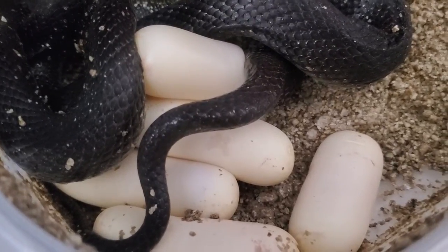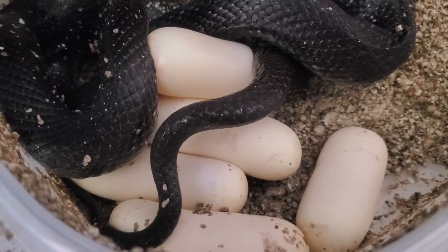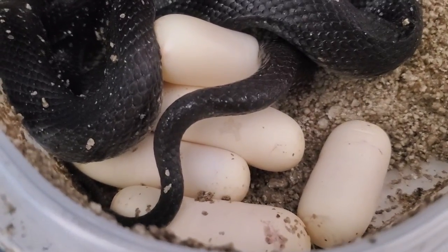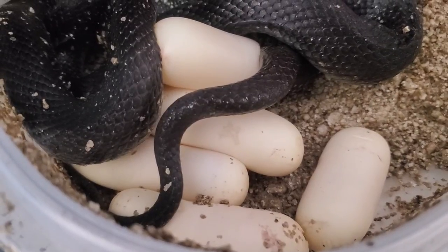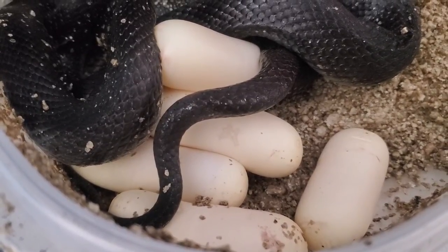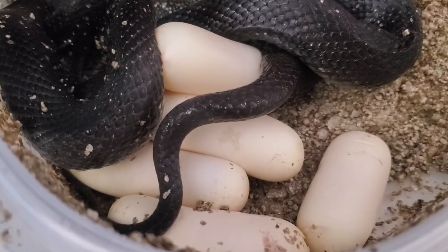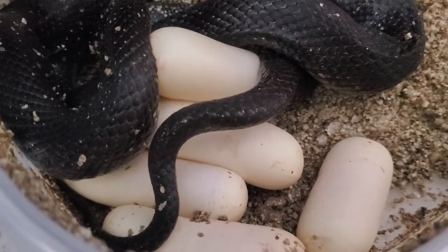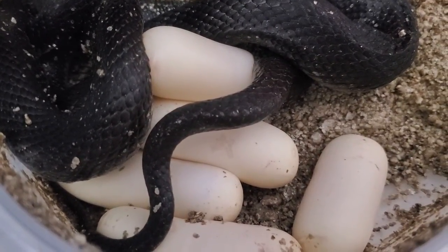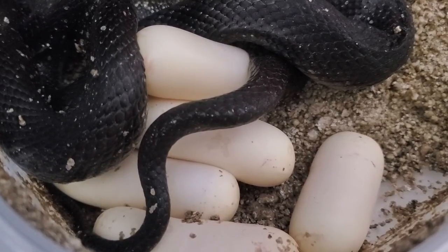It looks like she's just about finished with this last egg. Looking at it now, it's a little bit off-colored, so maybe this is a slug — I don't know. It might just be that it's so fresh that it hasn't whitened up and calcified yet. But anyway, that's the video for this second clutch for this Mexican black kingsnake female F2. Thank you for watching.